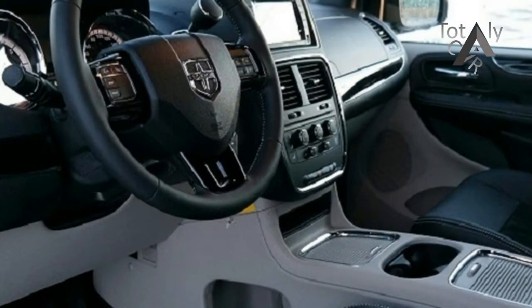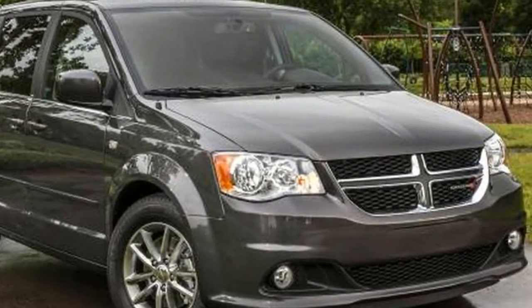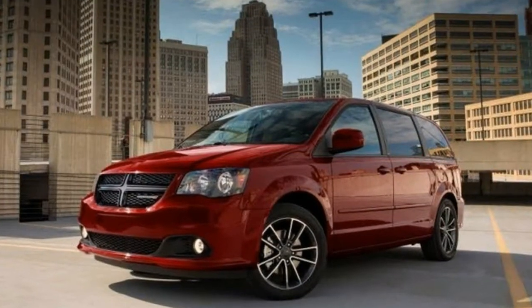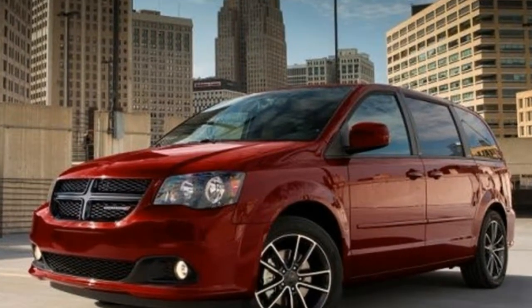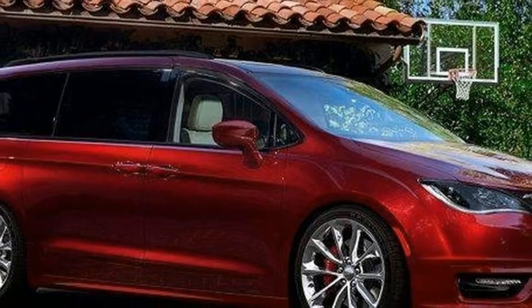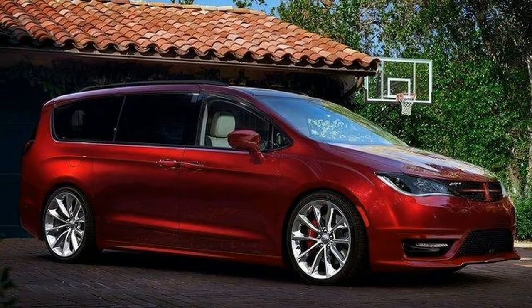As such, we take it a step further and select the mid-range SE+ trim. It adds plenty of features versus the base SE, among them: second row captain's chairs, Bluetooth phone and streaming audio, and aluminum wheels. Our selected Grand Caravan starts at $29,790, saving us $20,000 compared with a loaded Pacifica.